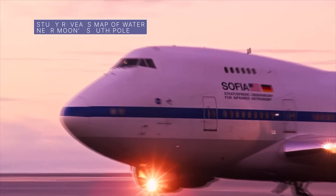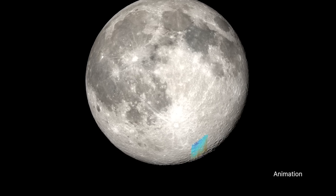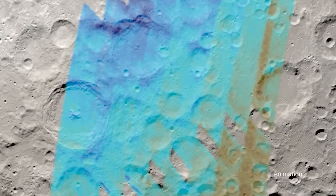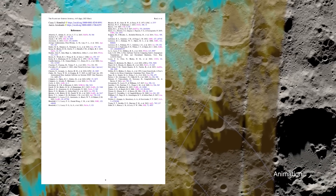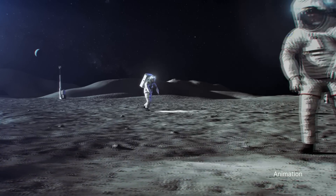A new study, using data from the recently retired SOFIA Flying Observatory, has resulted in the first detailed wide-area map of water distribution on the moon. The study provides hints about how water may be moving across the lunar surface, near the moon's south pole – an important area of exploration for future Artemis missions.